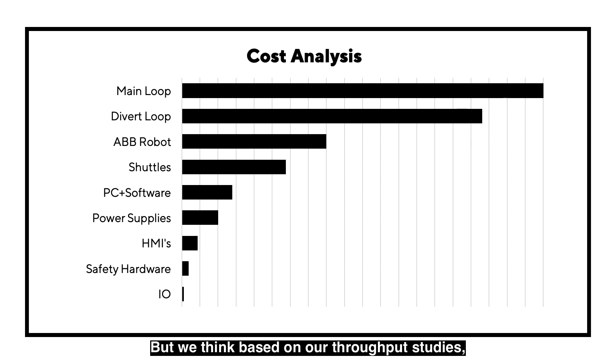Based on our throughput studies, the amount of changeover we can do, and the economic advantage of being able to do extremely short runs of product, we think that the track investment pays for itself in a really short amount of time. You can do the process with a single robot and then PCs, power supplies, and HMIs — things that any machine is going to have. We think the economic model really does pencil out, especially when you consider the flexibility, the floor space savings, and all the other throughput advantages you're going to achieve with this kind of approach.